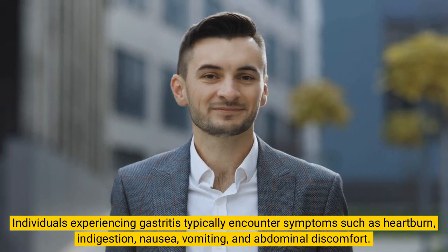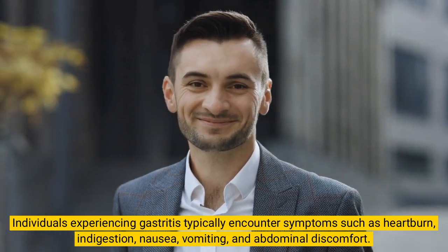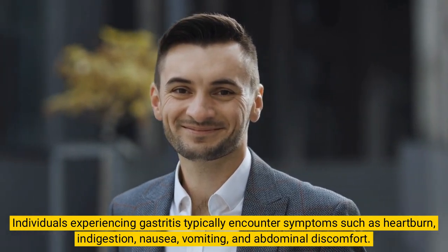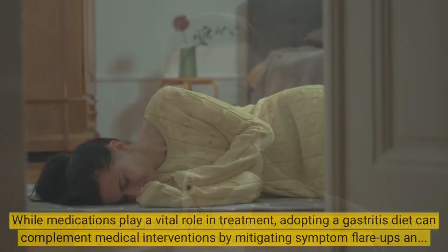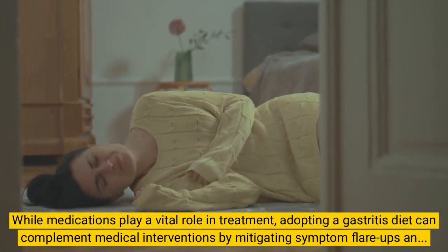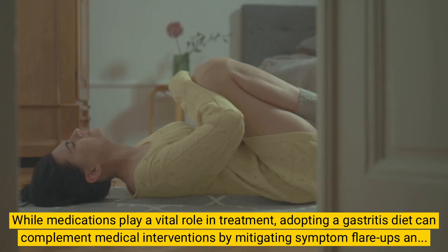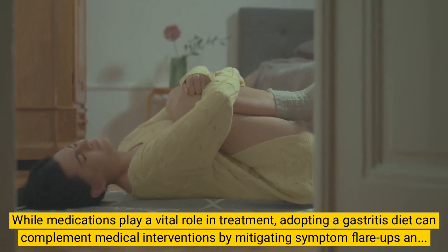Individuals experiencing gastritis typically encounter symptoms such as heartburn, indigestion, nausea, vomiting, and abdominal discomfort. While medications play a vital role in treatment, adopting a gastritis diet can complement medical interventions by mitigating symptom flare-ups and supporting overall gastric health.